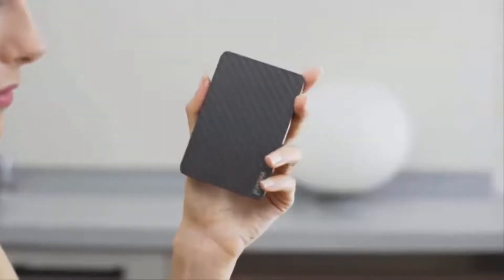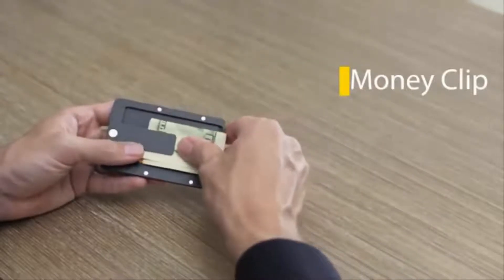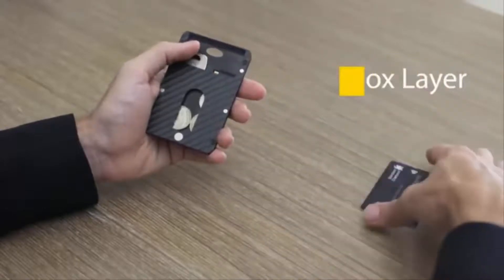With its cool and clever design, you can easily get access to your items with a quick flick of the wrist. Designed more than for cards, Pitaka can hold all your daily essentials: cash, keys, coins, SD cards, and much more.